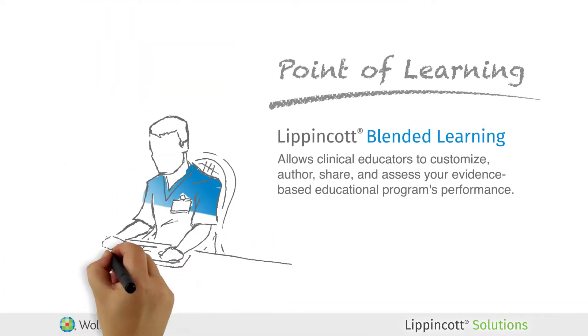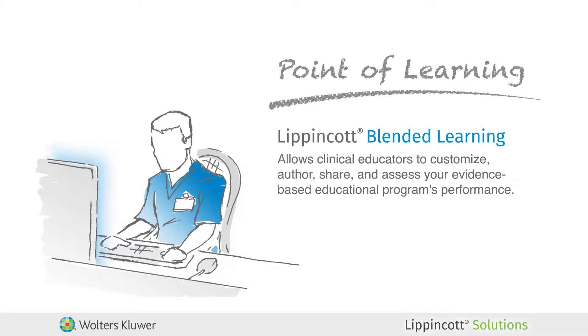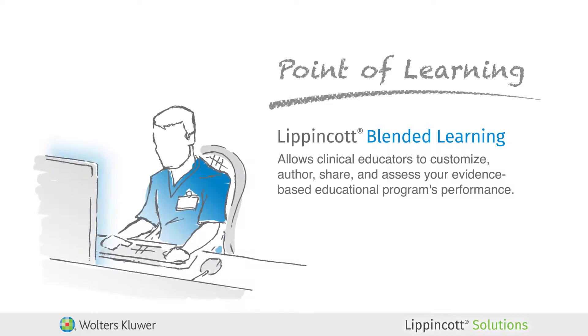At the point of learning, Lippincott Blended Learning is designed to support the rapid deployment of content on need-to-know information that gets staff quickly trained and immediately moved on to productivity.